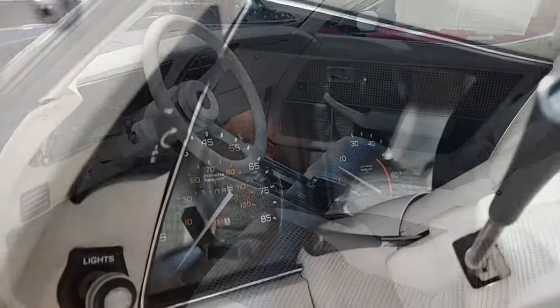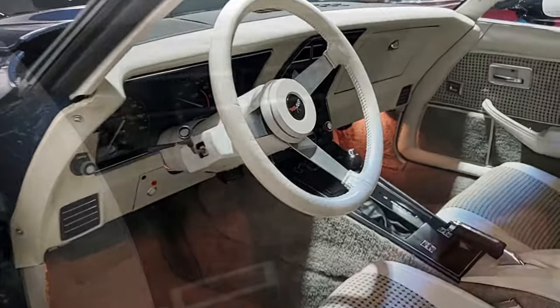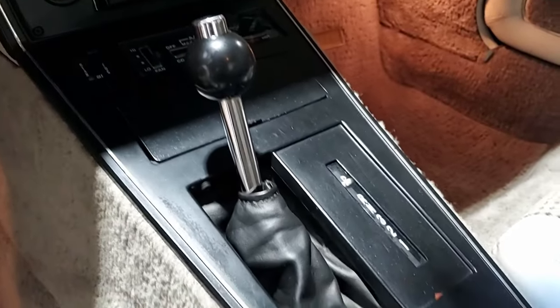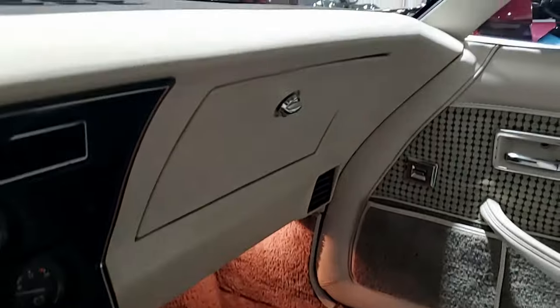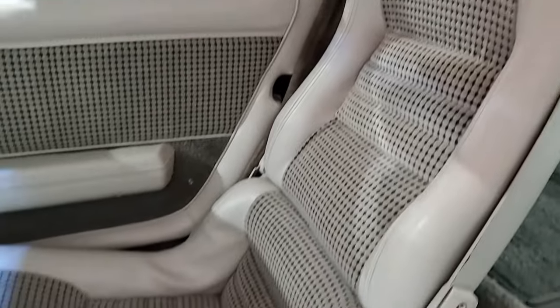The interior of this 1979 Corvette shows good to very good to excellent cloth seats, carpet, and gauges, a very good dash pad, GM seat belts and shift plate, and a good to very good steering wheel. It also has the correct appearing AM FM eight track stereo in place, and a vintage aftermarket keypad style alarm has been added to this car.